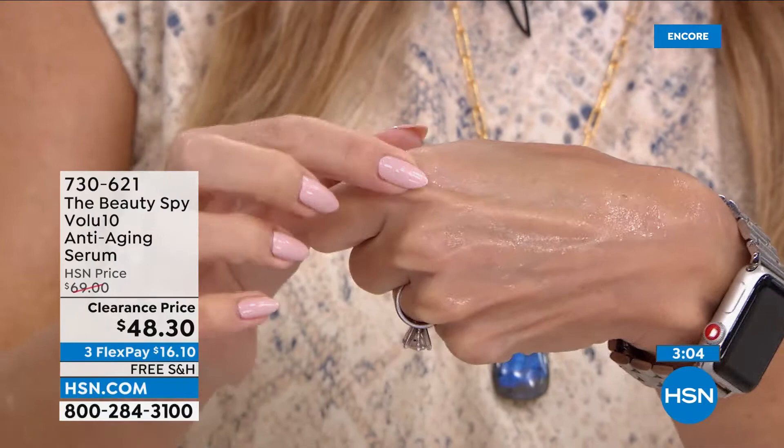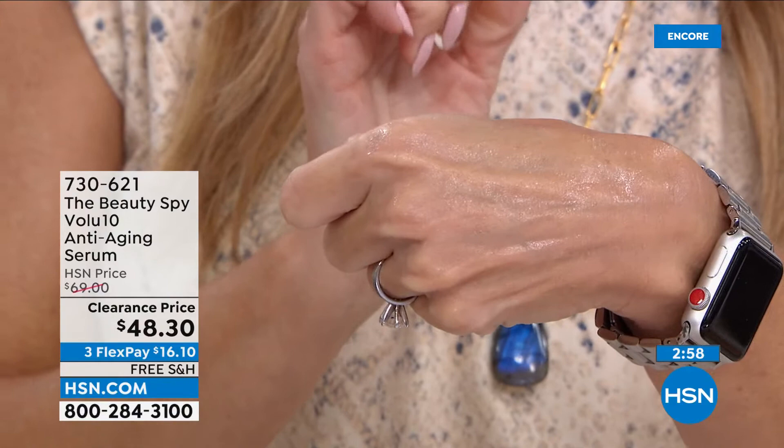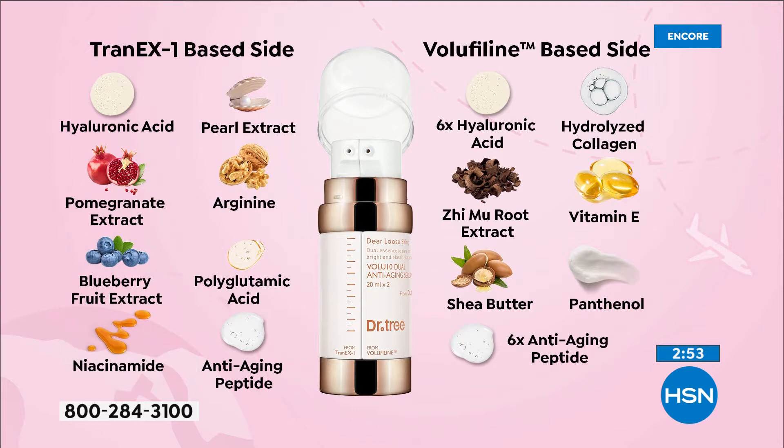Can we show the ingredients again? One of the things that stuck out to me was hydrolyzed collagen, six times hyaluronic acid, six times anti-aging peptides — and that's on either side. Niacinamide — Chelsea, if we just stopped at niacinamide, hydrolyzed collagen, and hyaluronic acid, we're golden. Then you have all those other incredible extracts like pomegranate extract, blueberry fruit extract, vitamin E, panthenol, shea butter — the list goes on and on. It's no wonder why this is so coveted and beloved in prestige beauty and on social media.